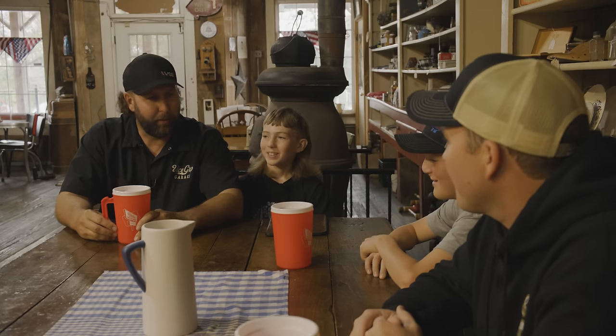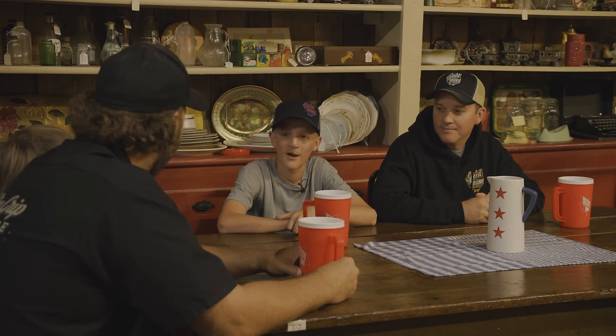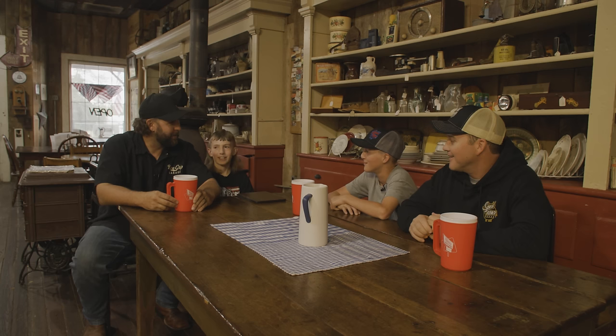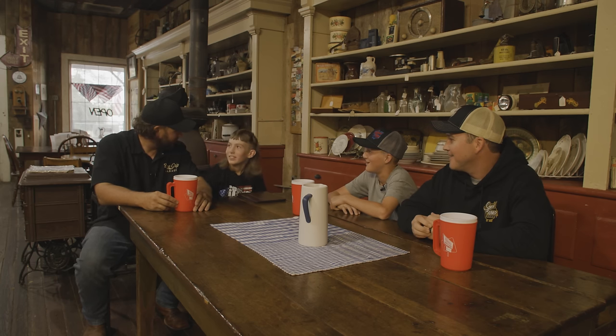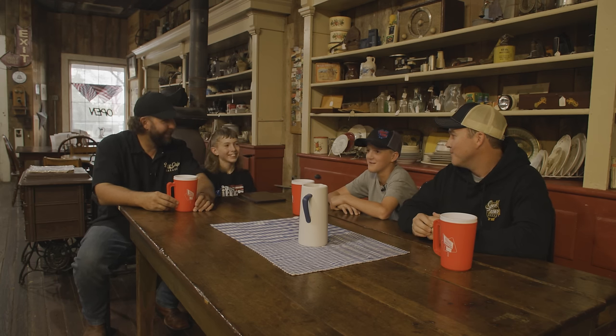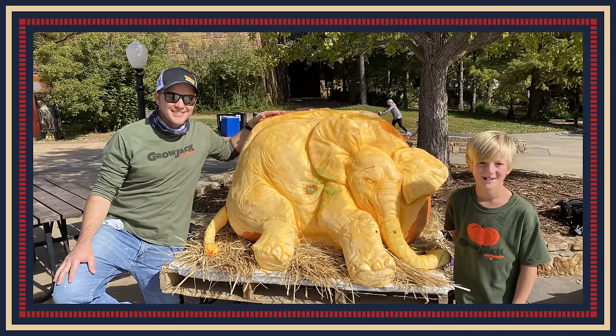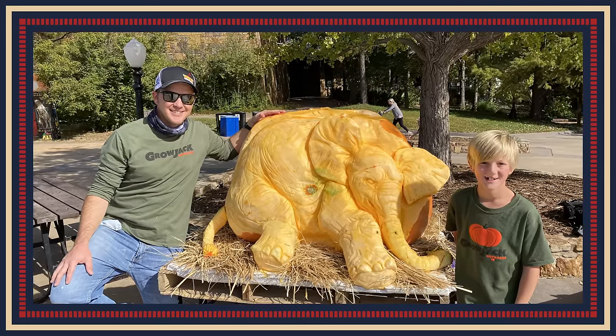Do you ever carve one that big? We've had an expert carver guy that won a Netflix series carve one, and he carved it into an elephant, I think. At some point you'd have to get in the middle with a shovel. So that one was just under 500 pounds. He carved it into a three-dimensional elephant and it was really cool.